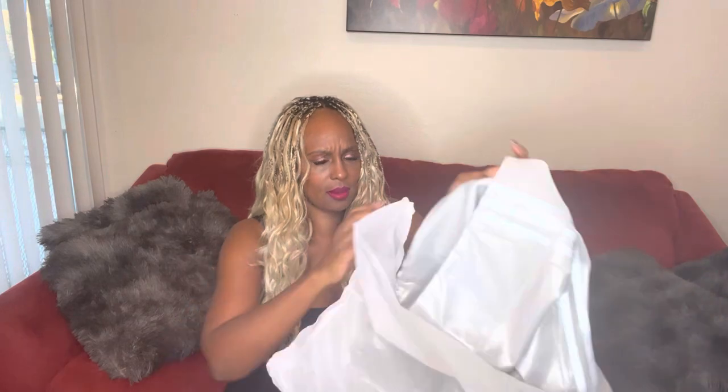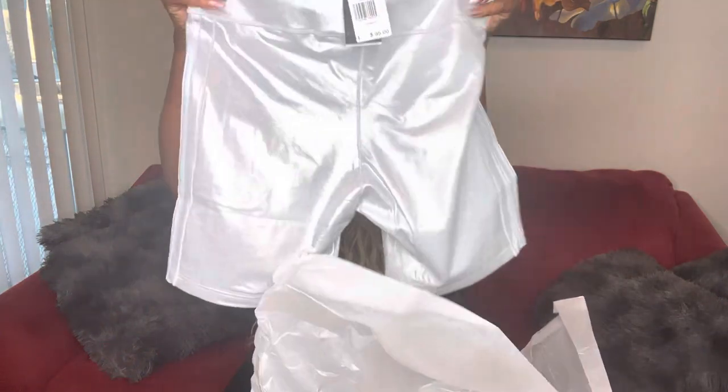You know, Ivy Park always pulls it out — sometimes I'm not sure, I have to see it for myself. Oh, these are pretty, really pretty silver. I'll be trying those on in a minute. Super cute, super cute.